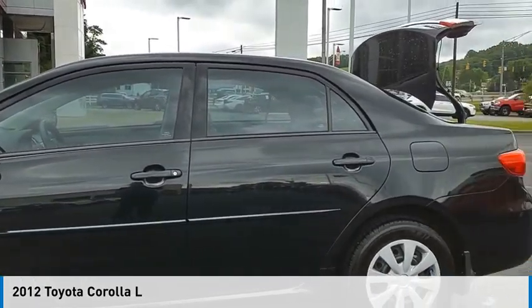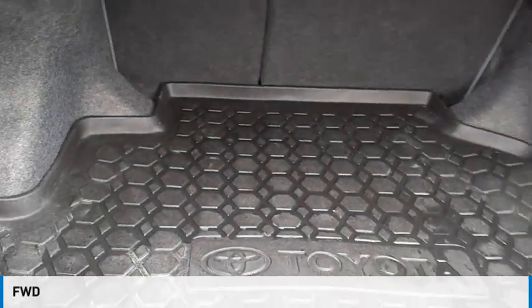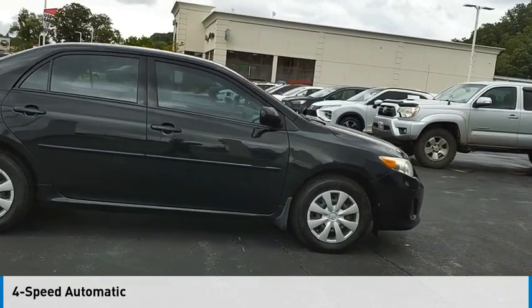We are pleased to show you the 2012 Corolla. This vehicle is powered by a front-wheel drive, four-cylinder, 1.8-liter engine, and comes with a four-speed automatic transmission.